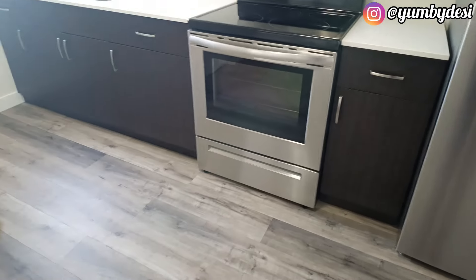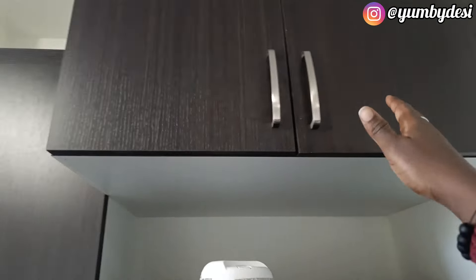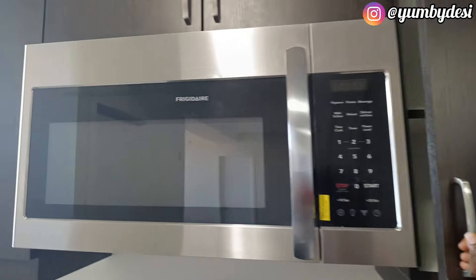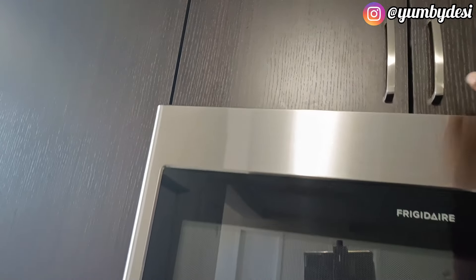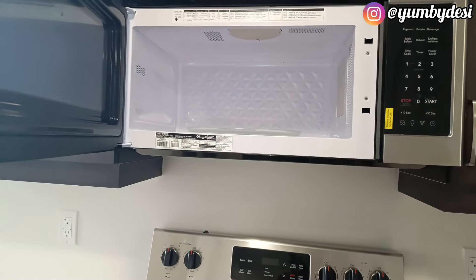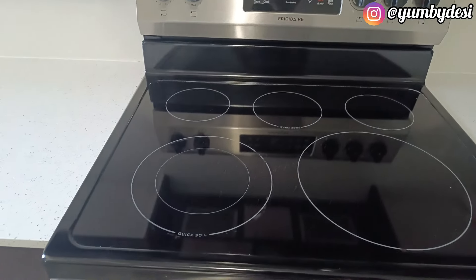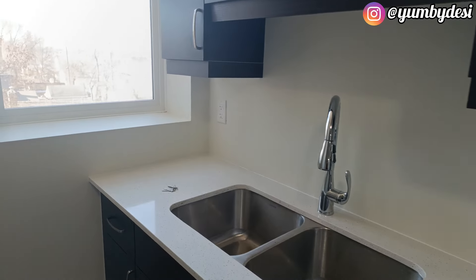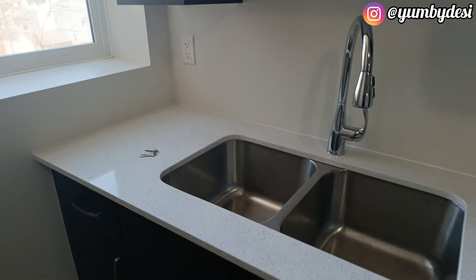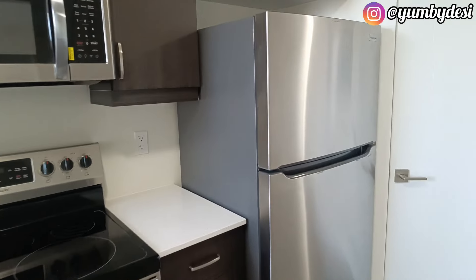Now let's go to the kitchen. This is amazing — it doesn't have an island, but it doesn't matter because there is beautiful, enough storage space. This apartment came with a microwave — you remember the other apartment didn't have one. This microwave is so big. There's also a normal cooker, gas top, and oven. Beautiful. More storage space as well. And this is the fridge and freezer.